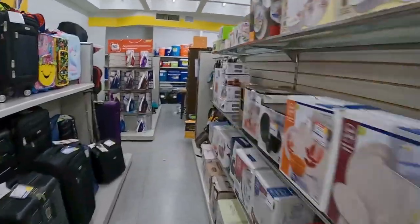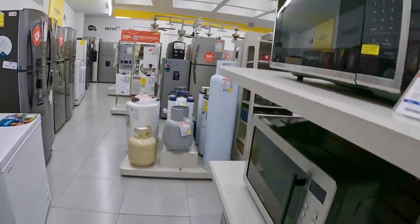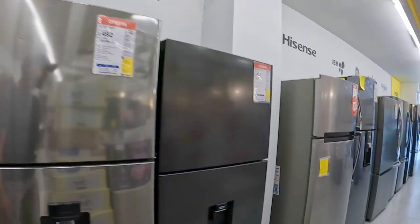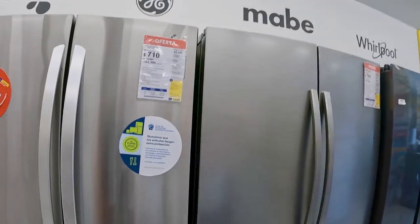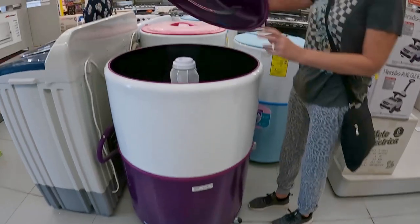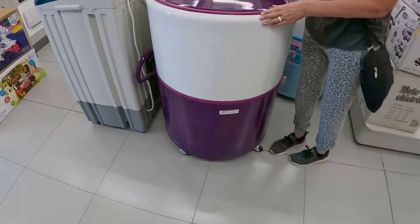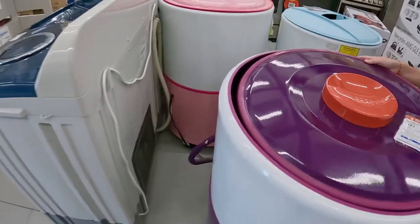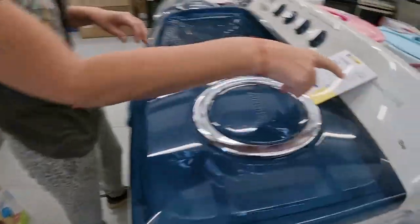A lot of the store looks very similar to a TJ Maxx or Ross that you would be familiar with in the US, but then there are sections that have all the appliances and you feel like you're in a Sears. Here's a washing machine — it's actually a huge washing machine — and it's portable, it's on wheels, so you can just roll it up and hook it up to your faucet and you're good to go. Samsung — this is brilliant.